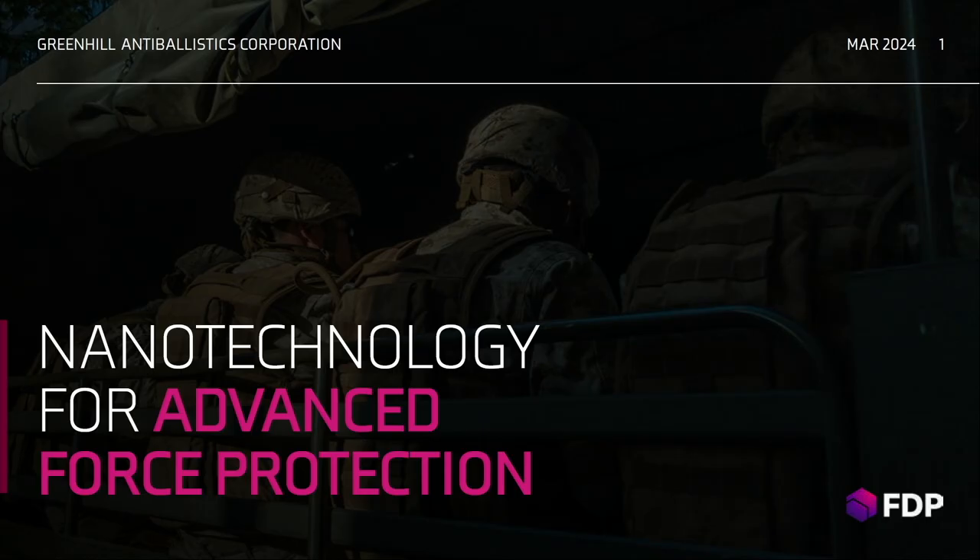Good afternoon. Thank you to Valkyrie Project, MIT Labs, and Catherine Basso for inviting us. I'm here to speak on behalf of Green Hill Anti-Ballistics Corporation. With me here is my co-founder, partner in crime, inventor, and chief technology strategist.